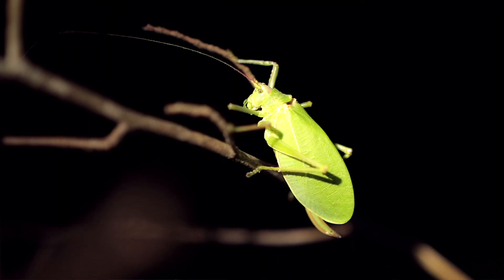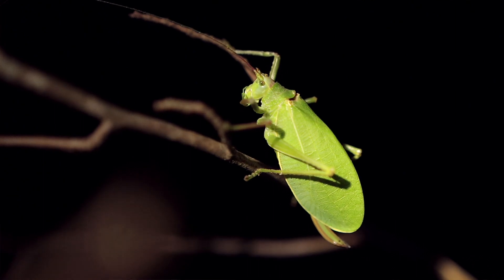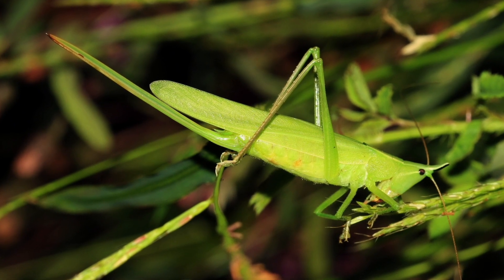But back to the sword-bearing conehead — what an amazing ovipositor on her. Many katydids have either a short ovipositor or a bit of a fork, like the fork-tailed katydid which has a fork-shaped ovipositor. None of the other species have ovipositors quite as long as this one here, which is of course why this one gets that name. I actually don't see many of these — usually maybe one or two a year — and this is my first one for this year, so I'm quite excited.